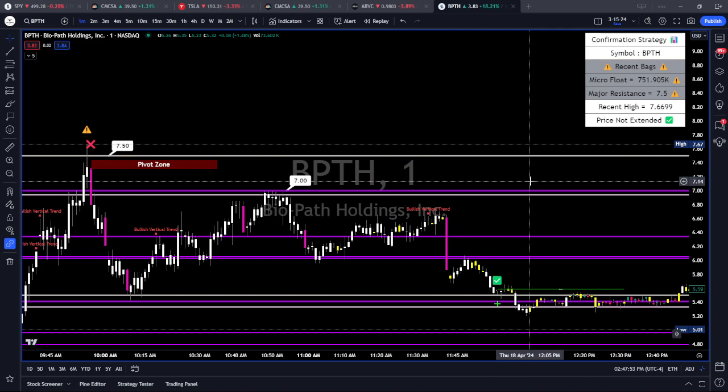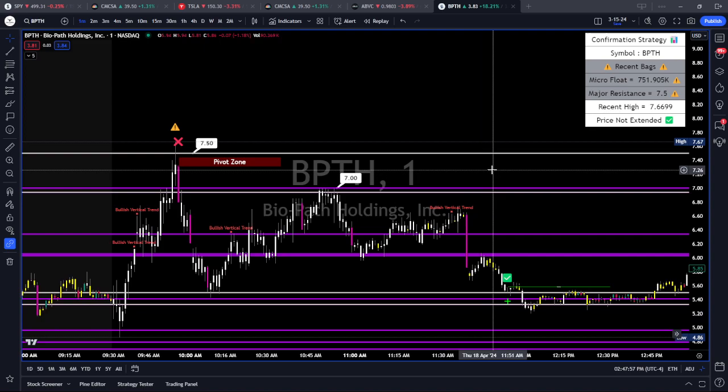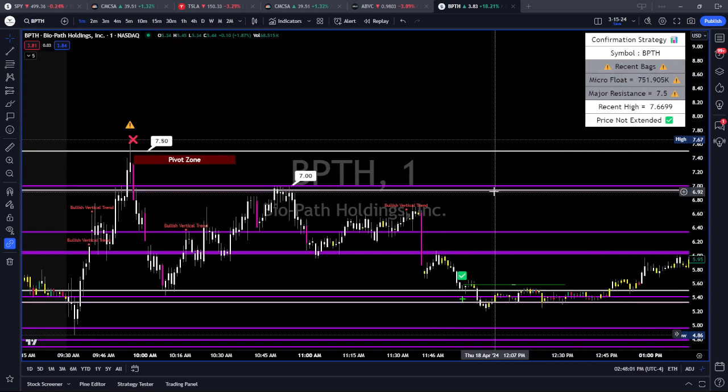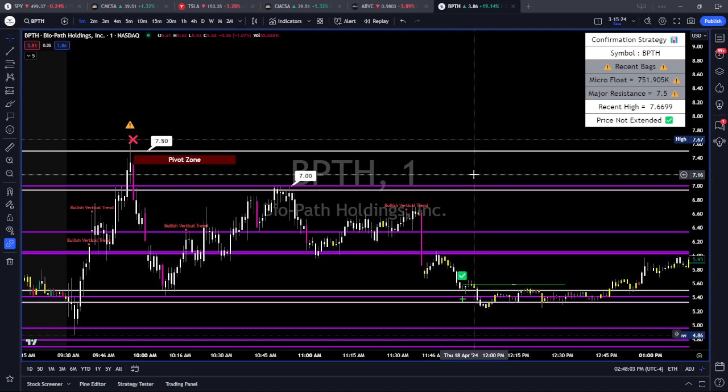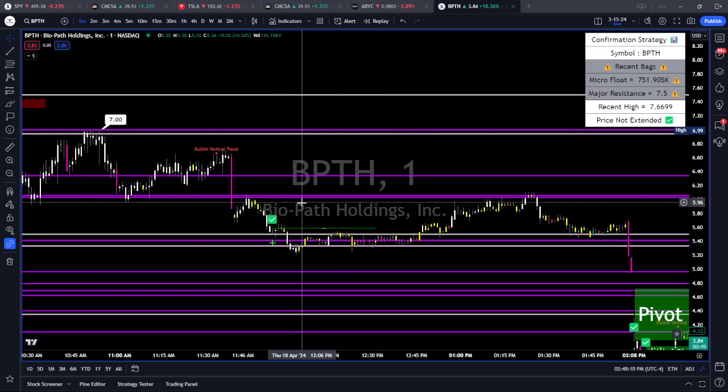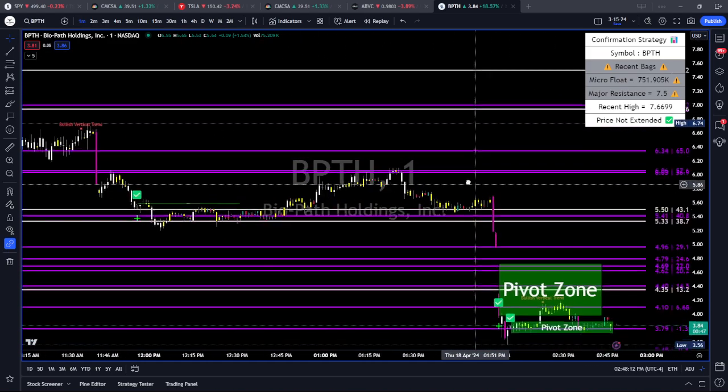I'm glad I didn't take it, because if you zoom out, we had $7.50 and then $7.00 as levels. We didn't close over $7.50 — we faded back off. Then we couldn't close over $7.00 either. So why would I trust BPTH any longer? It's speaking to me saying it can't get over these levels — there's too many bag holders, too much resistance, too many recent bags pulling the price down. Every time it tried to pop up, they were all selling.